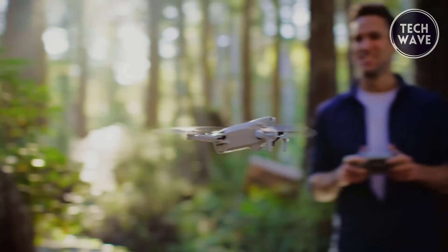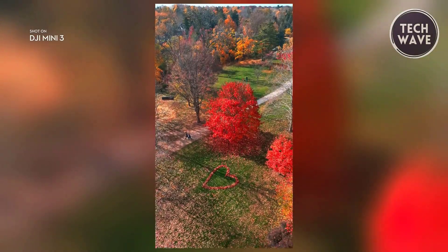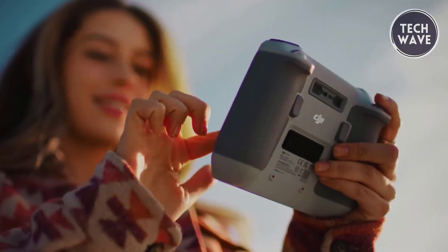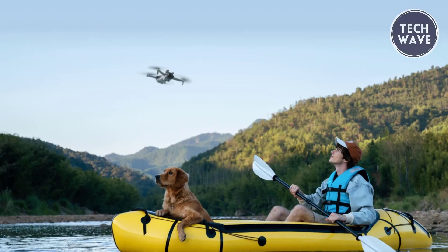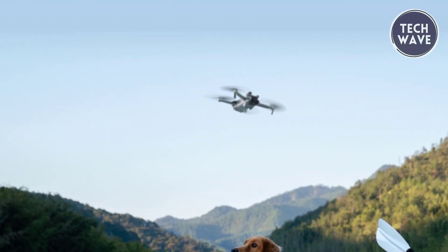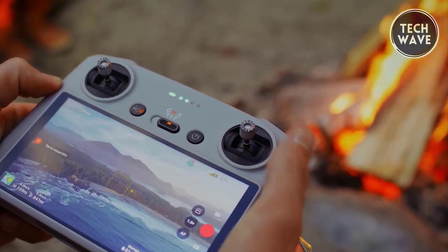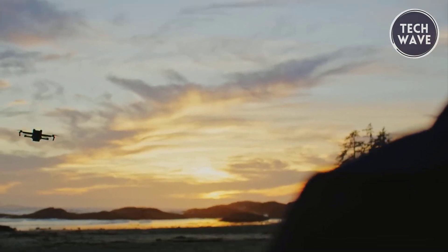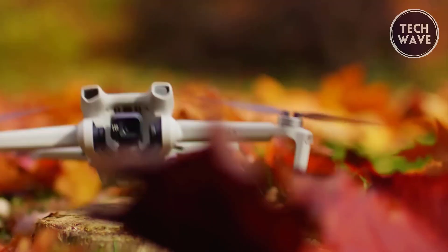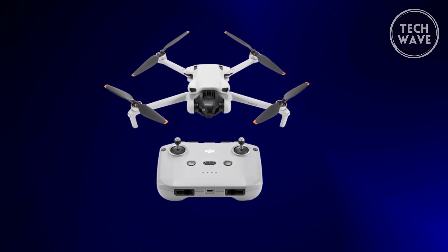The True Vertical Shooting feature allows you to effortlessly capture tall landmarks, ensuring your shots are perfectly oriented for sharing on platforms like Instagram or TikTok. The Mini 3 includes Quick Shots, enabling users to choose dynamic flight patterns and capture breathtaking views easily. The drone's user-friendly design is complemented by the DJI RC-N1. For those seeking extended flight times, the Intelligent Flight Battery Plus, sold separately and available only in select countries, can push the Mini 3's flight time to an impressive 51 minutes, though it will slightly exceed the 249-gram limit. In conclusion, the DJI Mini 3 combines lightweight portability, extended battery life, and advanced imaging capabilities.